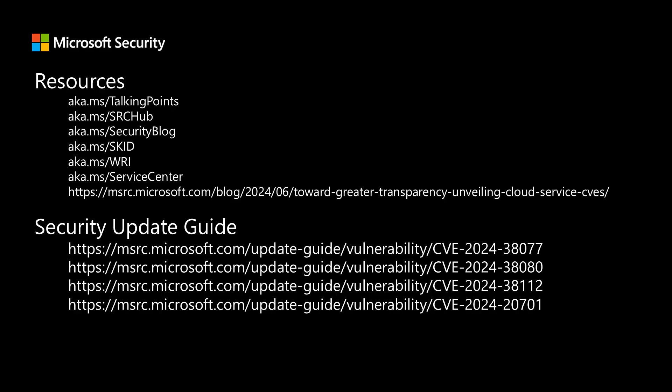If you're a Microsoft Premier or Unified Support customer and would like to attend the full briefing call — where we cover more content and are available to answer questions — you can work with your CSAM to sign you up, or sign yourself up in Services Hub. That's all I have for today. Thank you all for joining me, and I will talk to you all next month.